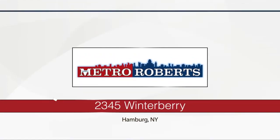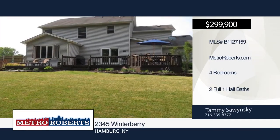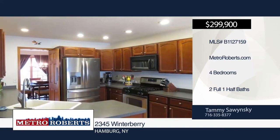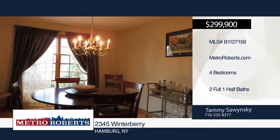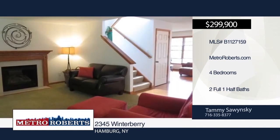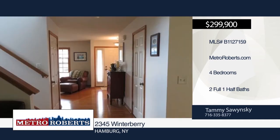Don't miss this well-maintained four-bedroom, two-and-a-half-bath colonial with beautiful landscaping that backs up to woods. It features a formal dining room, kitchen with appliances, and large family room with gas fireplace and cathedral ceiling. The front room could be used as a living room or office. A two-tiered stained deck overlooks the large partially fenced yard. Schedule a showing today with Tammy Sawinski.